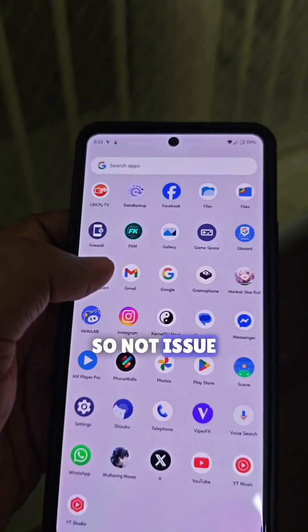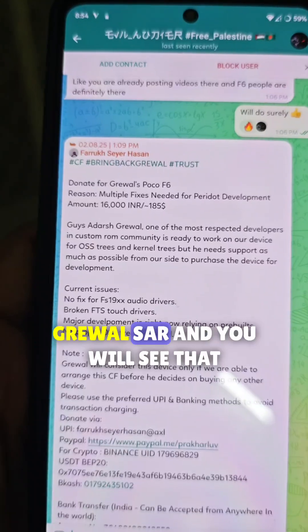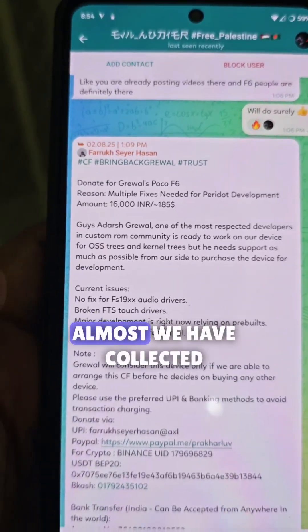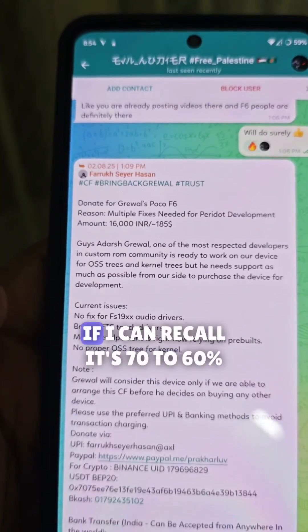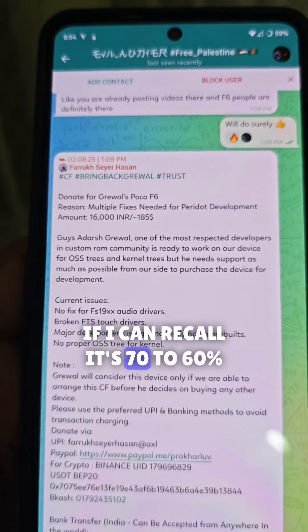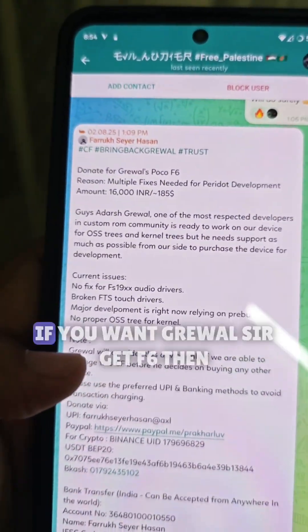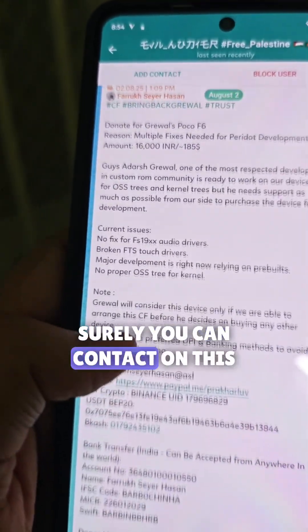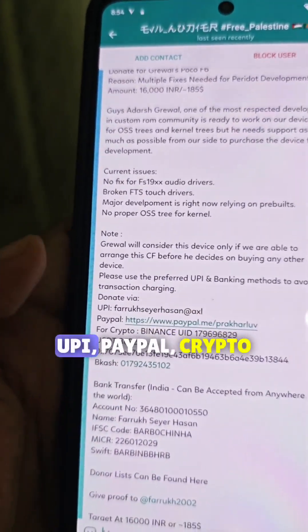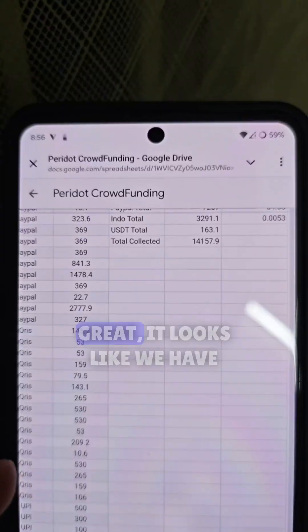One more thing — crowdfunding has begun for Grival Sir. We have collected around 70 to 80 percent of the amount, with about 30 percent still remaining. If you want Grival Sir for the F6, you can contact using the address shown here — UPI, PayPal, and crypto options are all available.